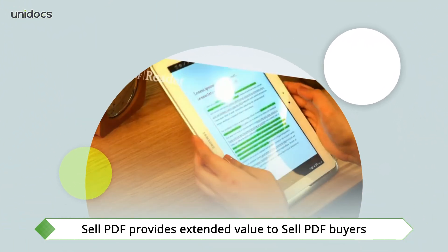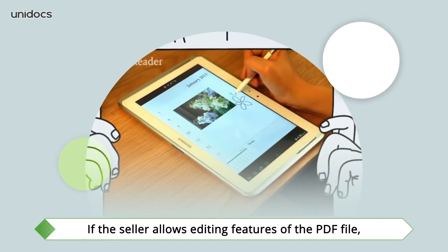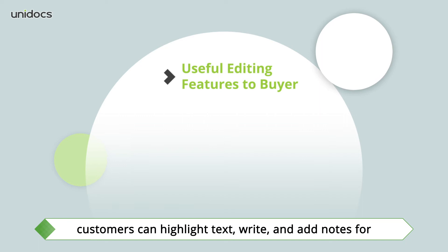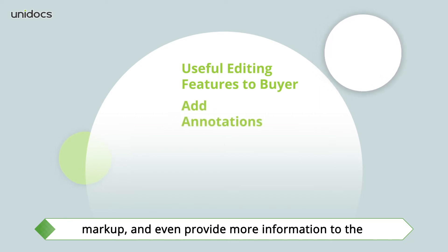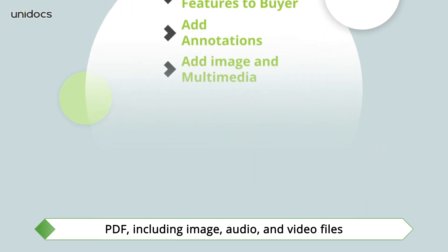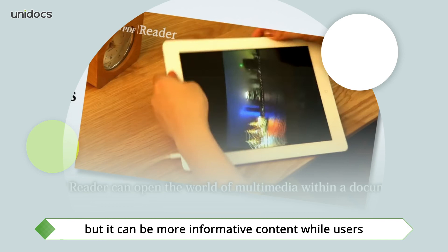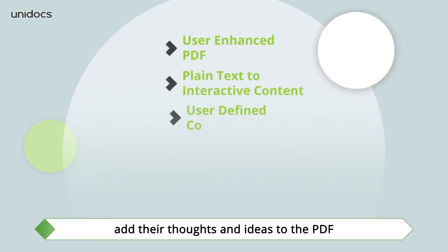Cell PDF provides extended value to buyers. If the seller allows editing features of the PDF file, customers can highlight text, write, and add notes for markup, and even provide more information to the PDF, including image, audio, and video files. A PDF can start with a plain text-based document, but it can become more informative content as users add their thoughts and ideas.